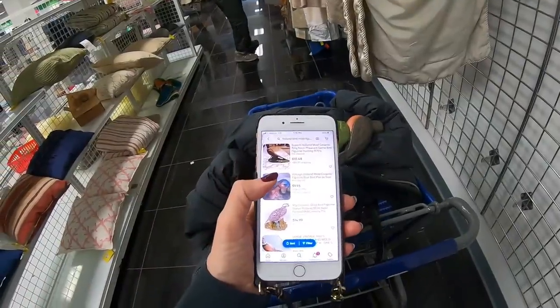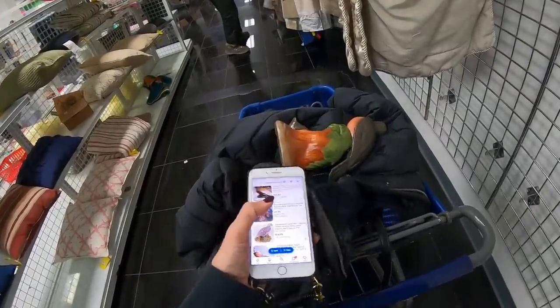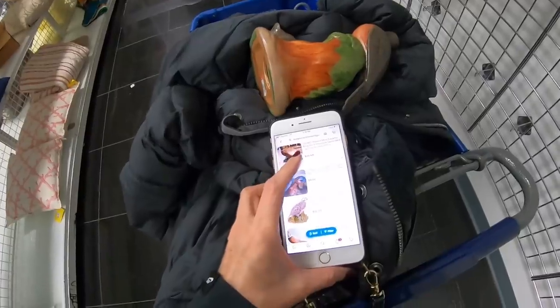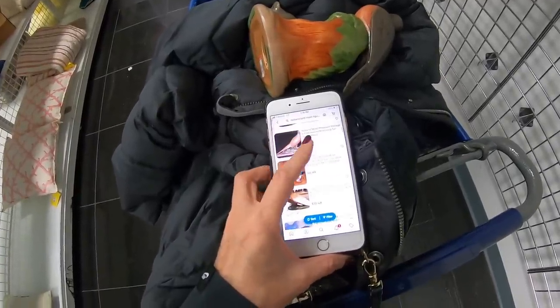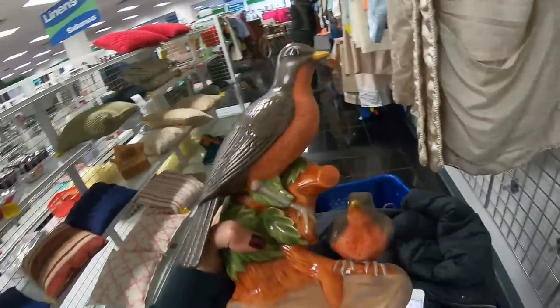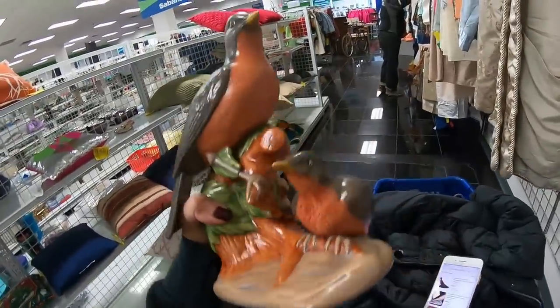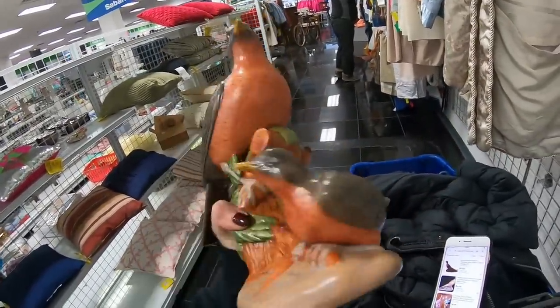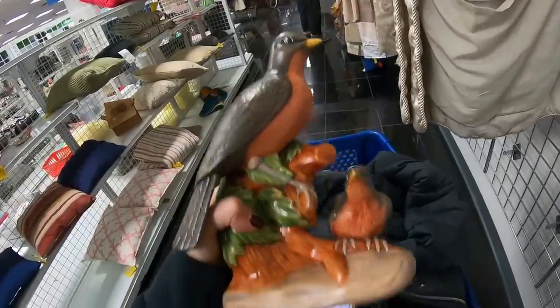I'm checking on the Holland mold for the bird figurine. Most of these are bringing $10 to $15. I don't necessarily see a Robin Redbreast doing well, so I'm going to put this back on its shelf. Really nicely painted, but this is going back.